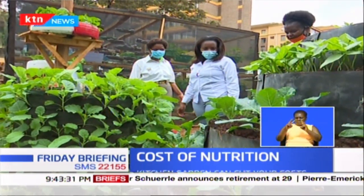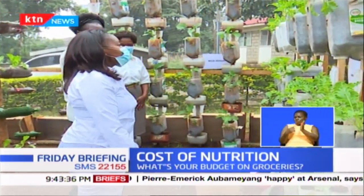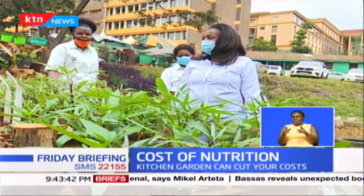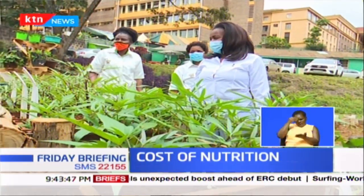Ani Nyaga says that the demo farm is open to the public every Wednesday, where you can go and learn from the technicians in charge. She is also encouraging parents to involve their children to help them learn more about food production.